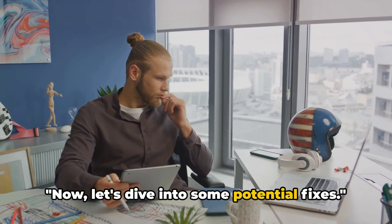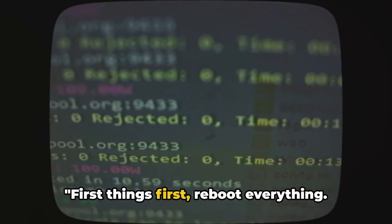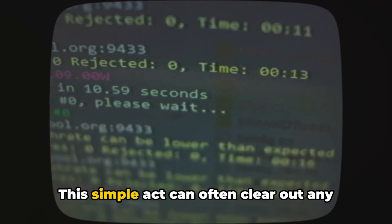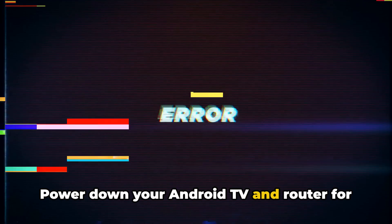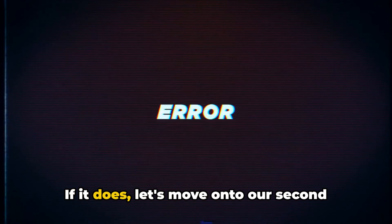Now let's dive into some potential fixes. First things first, reboot everything. This simple act can often clear out any temporary glitches. Power down your Android TV and router for about 5 minutes, then fire them back up and see if the error persists.